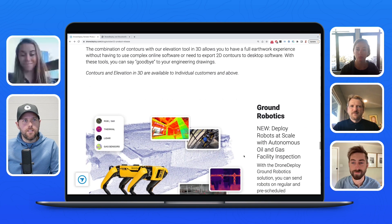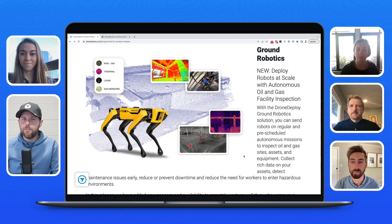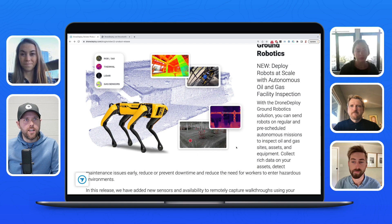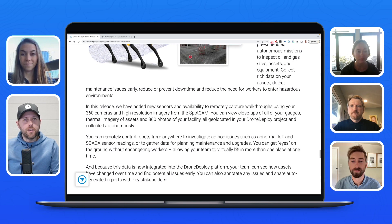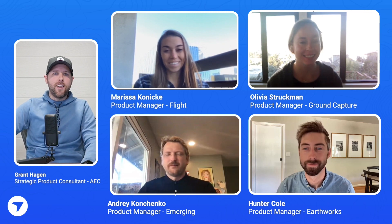Last but not least, a lot of exciting things on the ground robotics side from Andy, who isn't on with us today. If you're interested, check out the blog post — there are really exciting things happening with oil and gas facility inspections, and that's coming into different industries as well. Team, really appreciate your time hopping in with us. If you have more questions about these releases, check out the blog posts and other videos we'll be posting soon. Thanks for joining, and we'll see you on the next one.